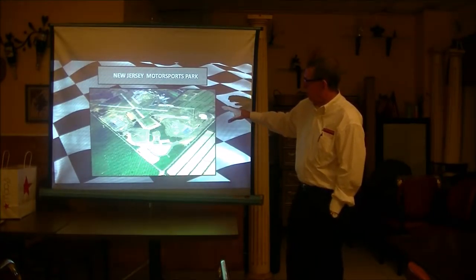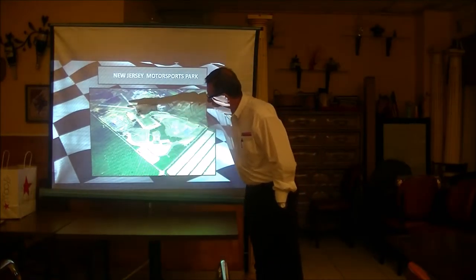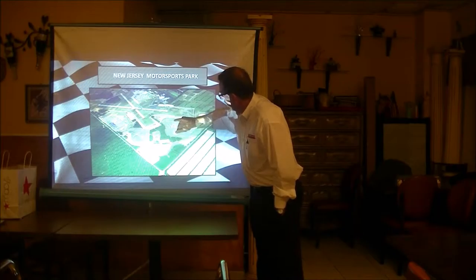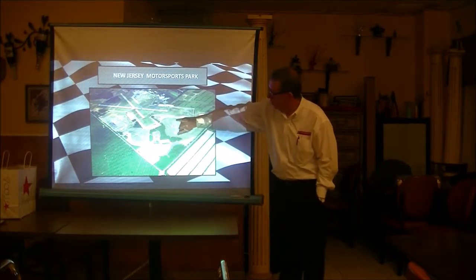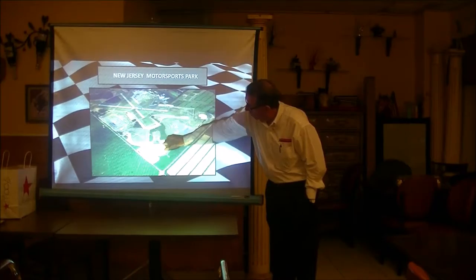This is a nice aerial of the park. The Lightning track up here is two miles. The Thunderbolt is two and a quarter miles. This is our go-kart track — a one-mile go-kart track. This is the clubhouse, the swimming pool, our paintball fields. And of course, the runways.